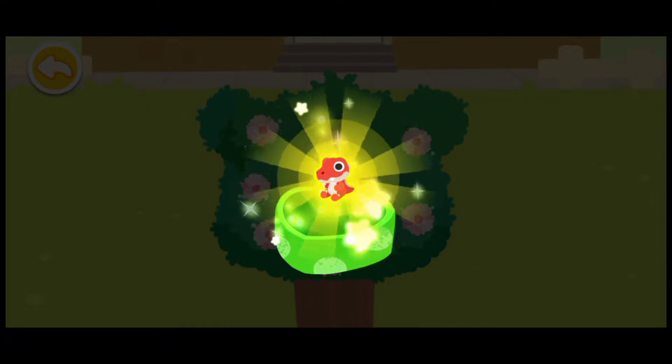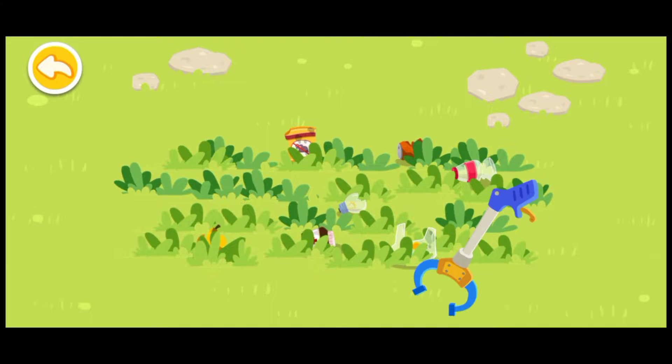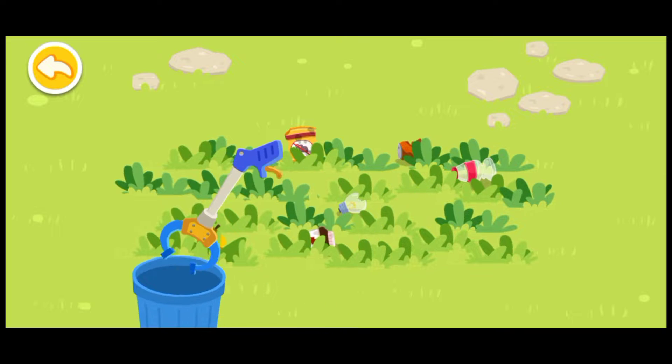Wow, what a beautiful gift! This is for you. The lawn is a mess — dispose the waste in the waste bin.